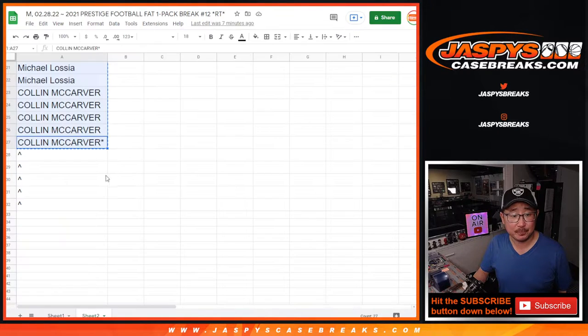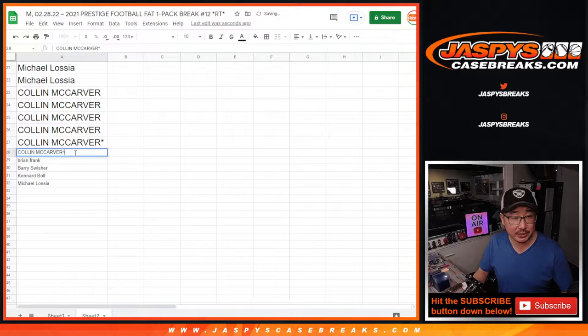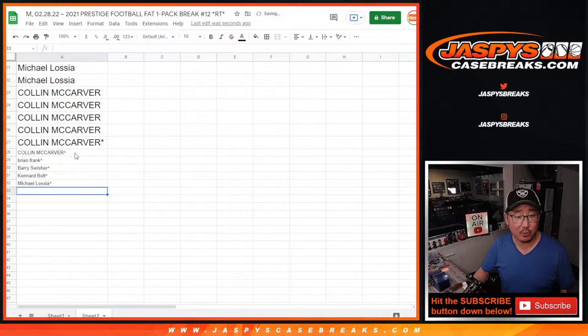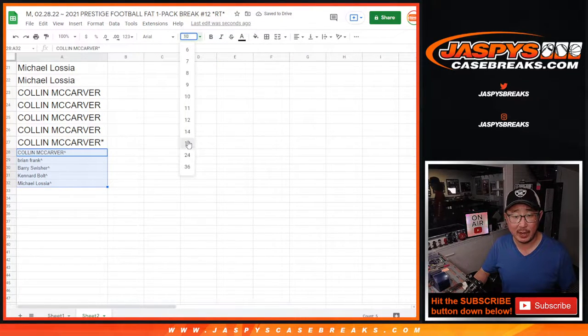Congrats. We'll put little rooftops next to your name so you know those are the spots that you won — you can differentiate them from the spots that you bought.